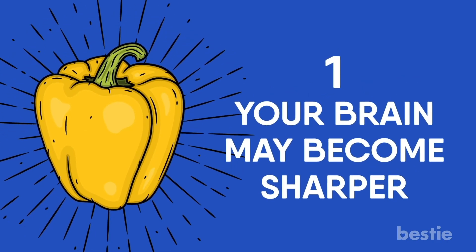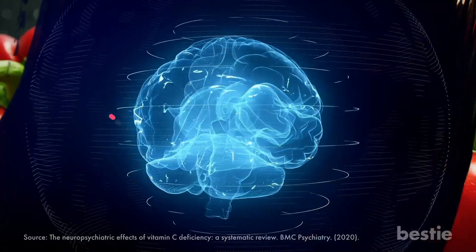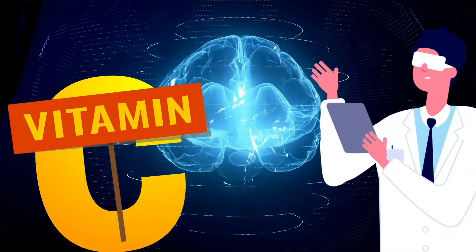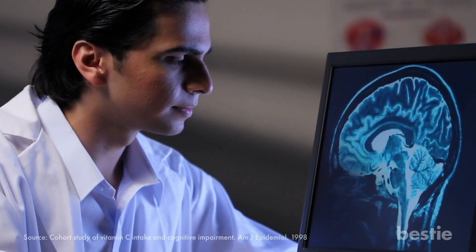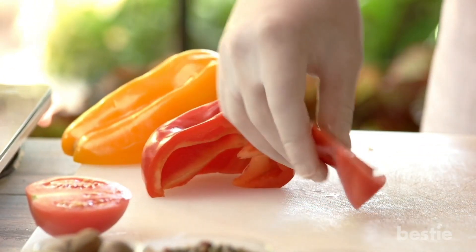Your brain may become sharper. We just talked about how bell peppers over-deliver on vitamin C. Increasing the cognitive function of your brain is one of the major roles of vitamin C. Researchers have stressed the importance of vitamin C being included in a regular diet. A long term study showed that vitamin C did not cause severe or even a mild form of cognitive impairment. That's enough of a reason right there to start adding more bell peppers to your diet.